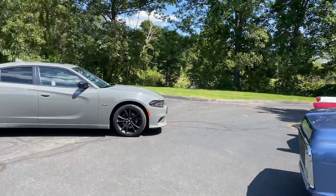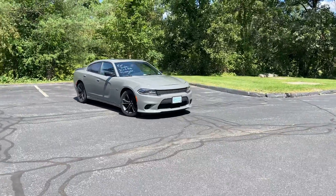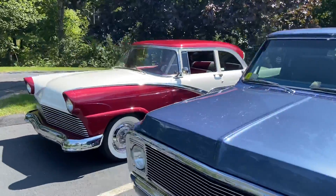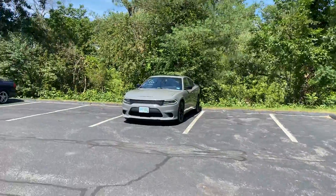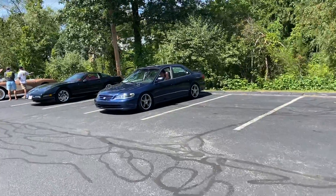Here comes a Charger — I think I love this. That '56 is super cool, and this Charger just came in.